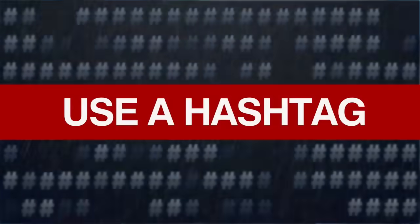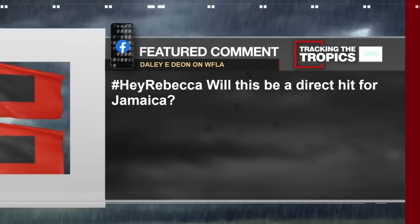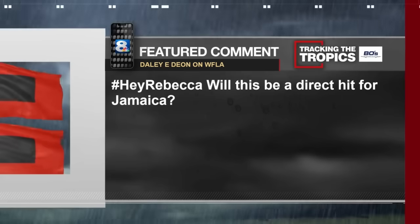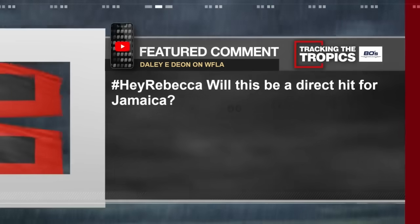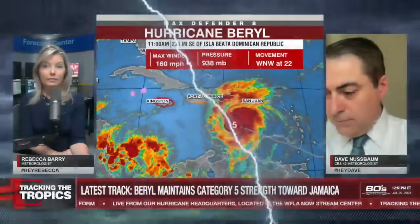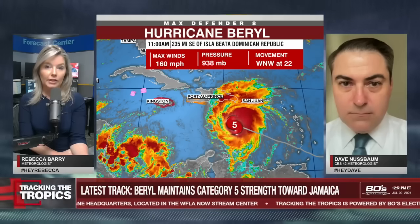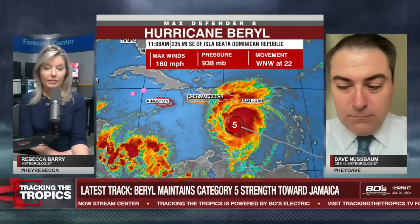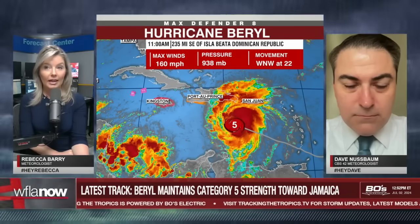Let's get to our meteorologist Q&A — use a hashtag on your screen: hashtag HeyRebecca, hashtag HeyDave, or hashtag HeyJB. Hashtag HeyRebecca from DailyDion on the WFLA Facebook page: will this be a direct hit for Jamaica? The center of the eye crossing over Jamaica would make it a second landfall event for Beryl. The odds are higher than we thought yesterday — probably at least a 60% to 70% chance, unless we see the storm wobbling. There's just not a lot of friction; this system isn't interacting with land masses. With the current track, it does look like an inevitable landfall in Jamaica.